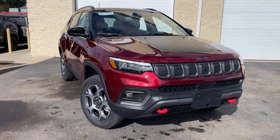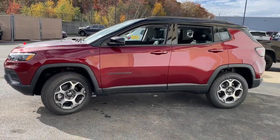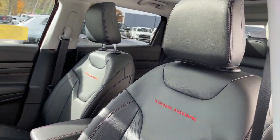Picture yourself in the 2022 Jeep Compass — the upscale, sophisticated compact SUV with advanced safety features to protect your most precious cargo. The following are some of this vehicle's highlighted options.